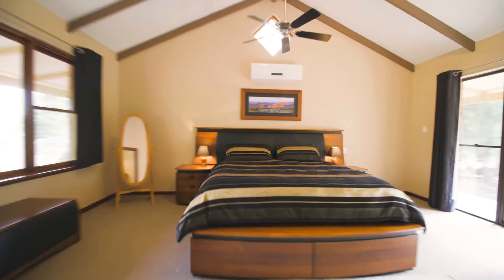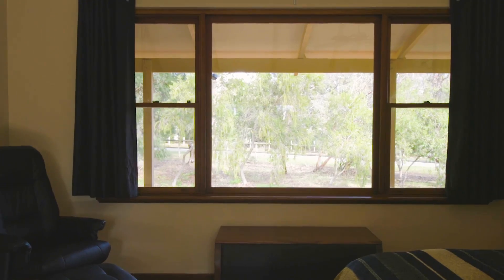This master suite is enormous. It enjoys a tranquil outlook to the front yard and also towards the backyard.